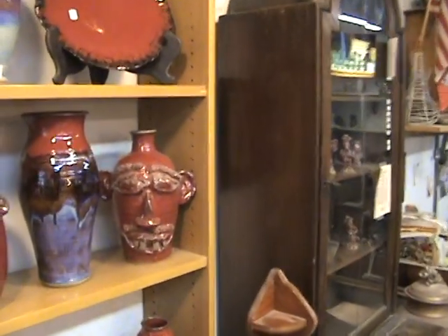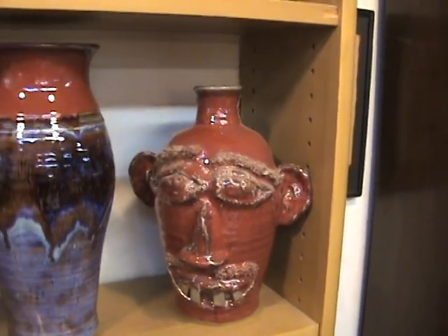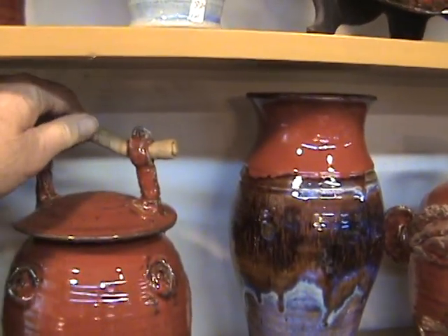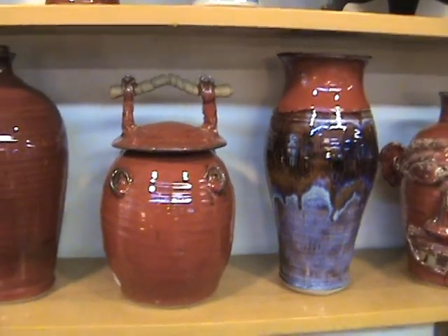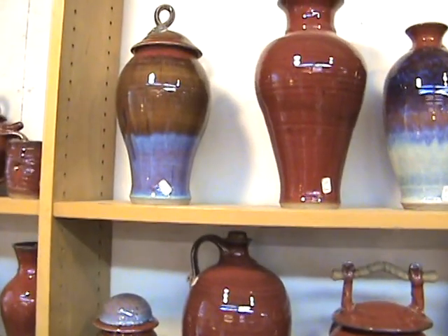We make face jugs here — face jugs in copper red. And we have some Chinese or Japanese vessels here. We came from a Japanese school of art.